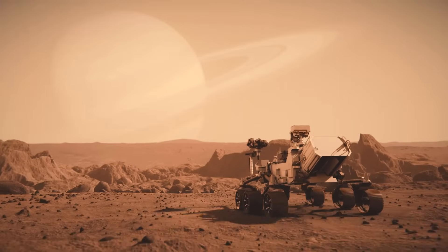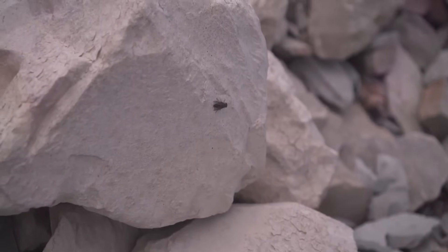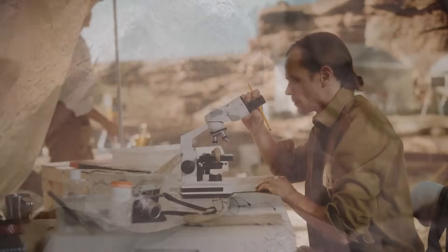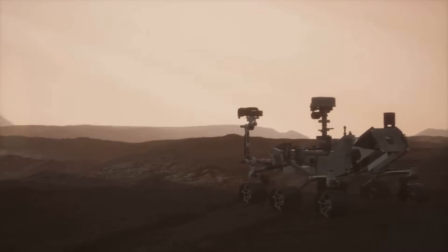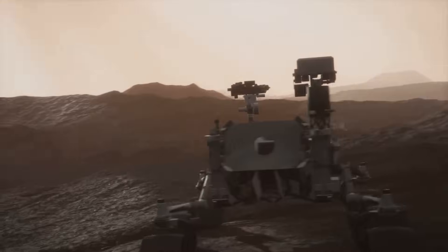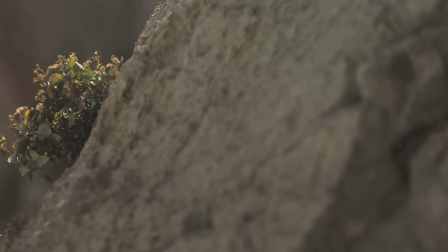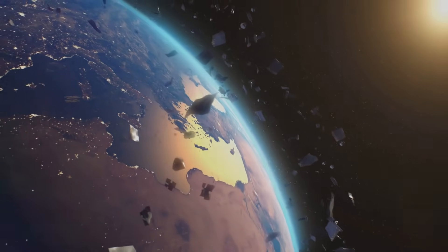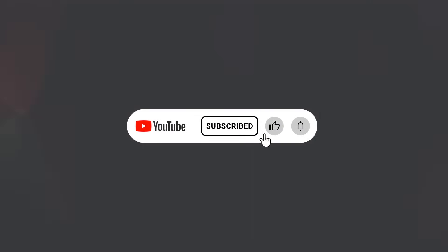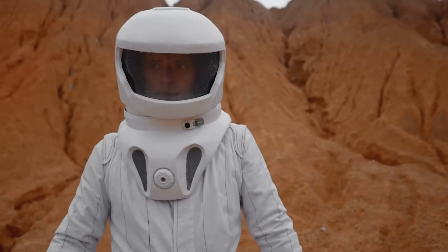So here we are, standing at the edge of one of the greatest scientific mysteries of all time. A tiny rock core drilled by a rover millions of kilometers away has reignited humanity's oldest question: are we alone in the universe? The evidence so far is fascinating, but far from final. What we know for sure is that our search is gaining momentum, and with every mission, Mars becomes less silent, less distant, and more a part of our shared human story. Are these findings the first real hints of life on Mars, or just a clever trick of geology? Would proof of a single microbe change how you see our place in the cosmos? Let us know in the comments, and if you want to keep up with the latest discoveries from space, make sure to like, subscribe, and stay tuned. The story of life in the universe is just beginning, and the next chapter might be closer than we think.